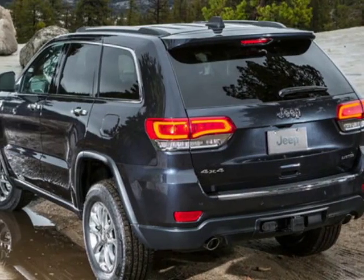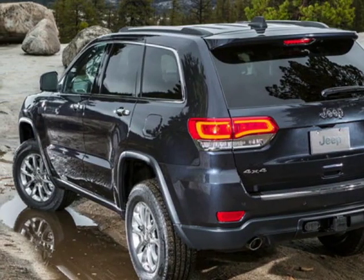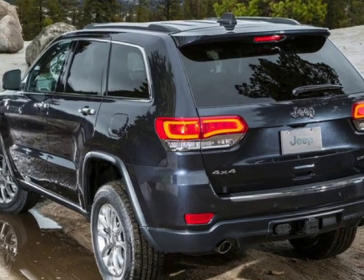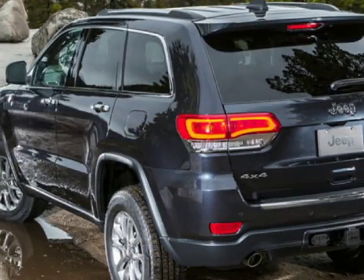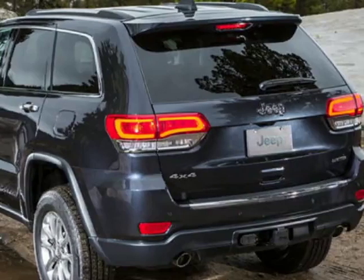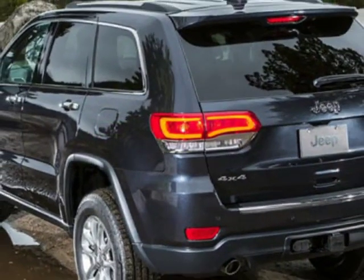Look at this new 2019 Jeep Grand Cherokee. For your protection, this vehicle has a full factory warranty. This Grand Cherokee boasts a 3.6-liter engine and has an 8-speed automatic transmission.